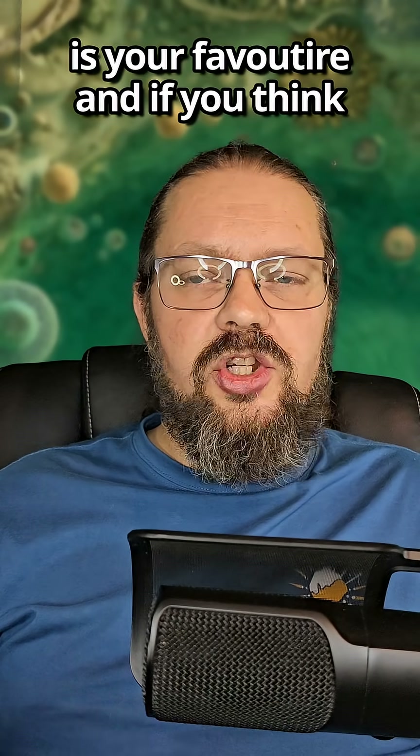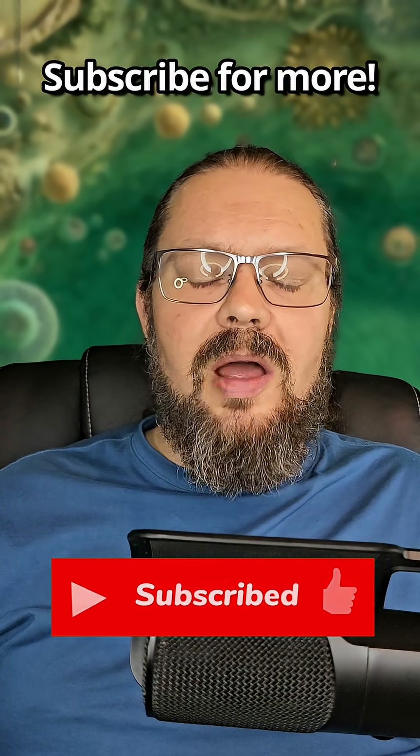Let me know in the comments which is your favorite, and if you think Earth is awesome, subscribe for more.